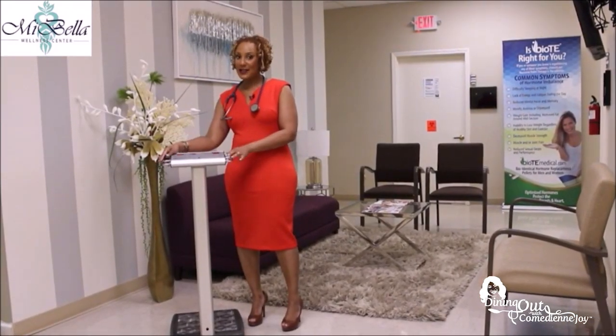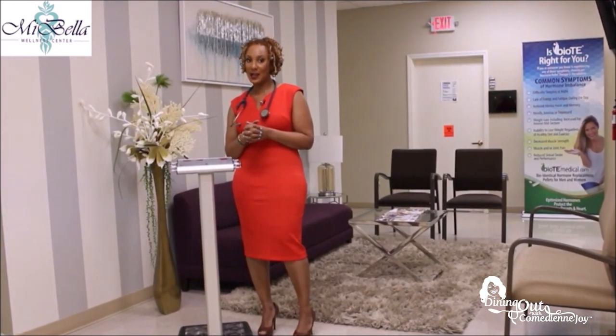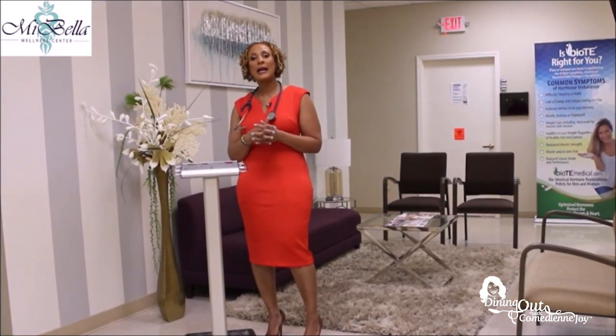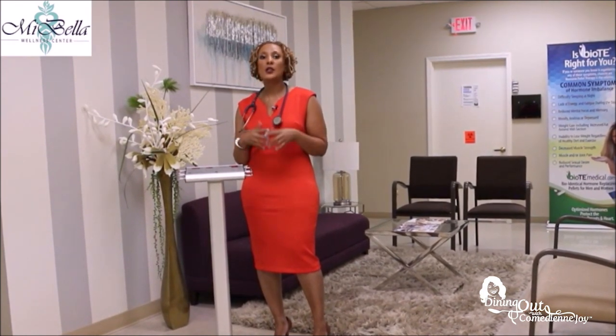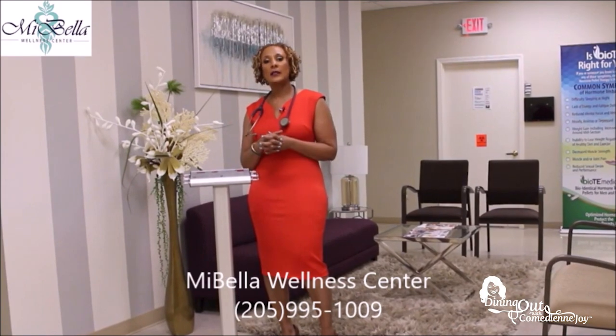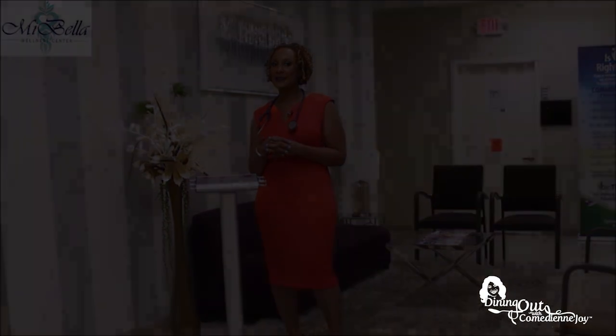Hello ladies, it's that time of year again. Here's my dreaded scale, and I know many of you are not ready to get on there. But I'm Dr. Mia, and I want to help you reach your goals for the summer. Come in to MiBella Wellness Center so I can write an individualized weight loss plan for you, and you can get those lipo B12 injections for energy and an increase in metabolism. Please give us a call today at MiBella Wellness Center, 205-995-1009.